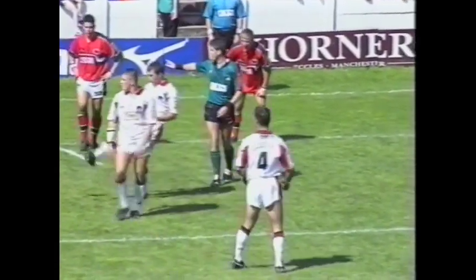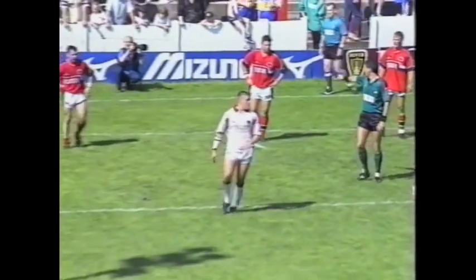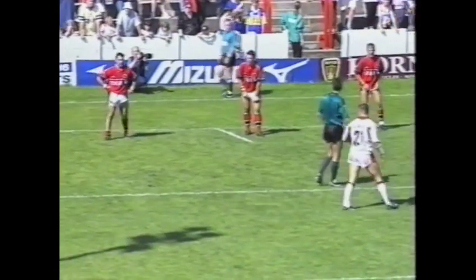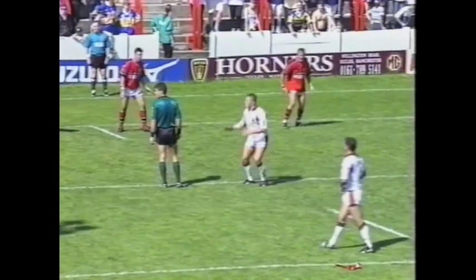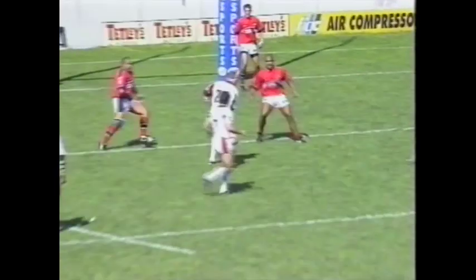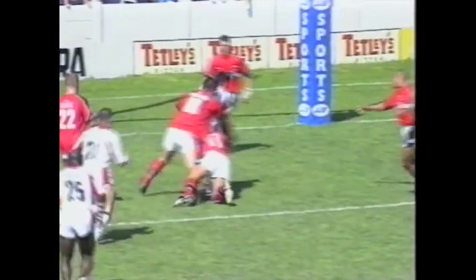They get the full 10 to work with. The Rhinos set up a six on the Salford 10 with a man over. No tries come easy in Super League but you would think that a score here would be just what the Rhinos needed.